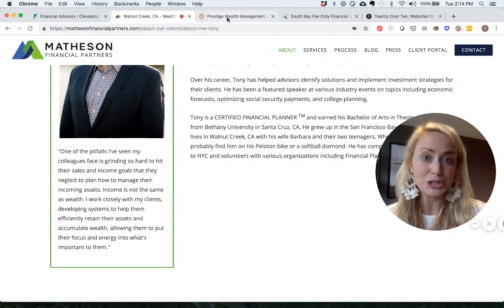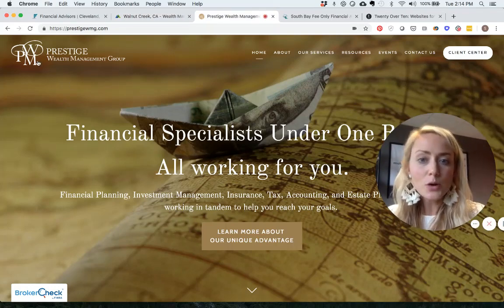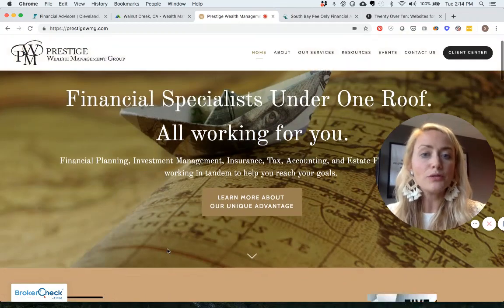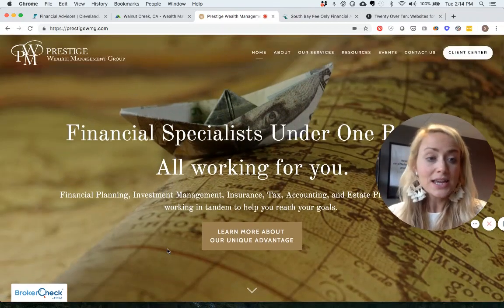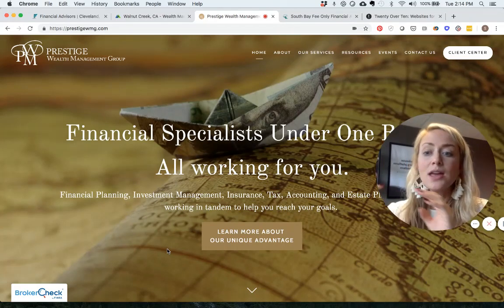One more example I want to point out is Prestige Wealth Management Group. Again, we have a nice logo in the upper left-hand corner and a big beautiful image. Their hero text reads 'Financial Specialists Under One Roof, All Working for You,' and they list out several different services that people often go to many different consultants to get.